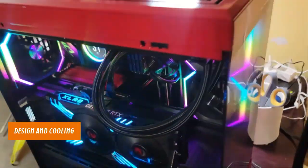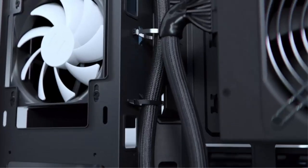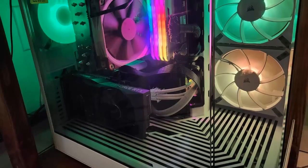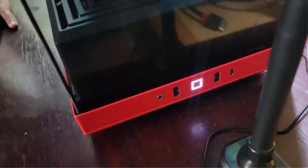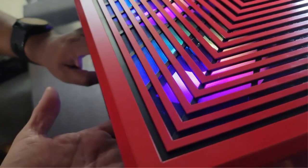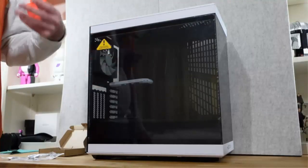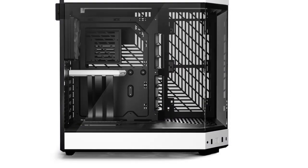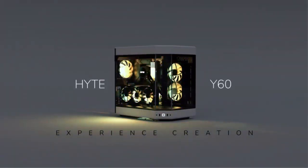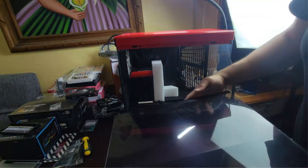Design and Cooling — a perfect blend of style and performance. The Y60's dual chamber design provides optimized airflow and cable management, ensuring your system stays cool and running smoothly during intense gaming sessions. The panoramic tempered glass side panel grants unobstructed views of your build's components, while the clear tempered glass roof showcases your system's personality.